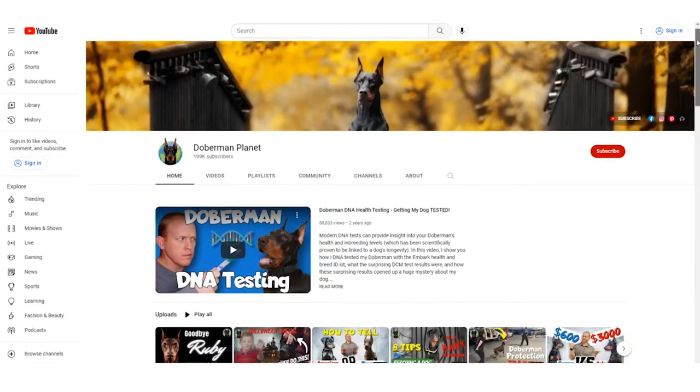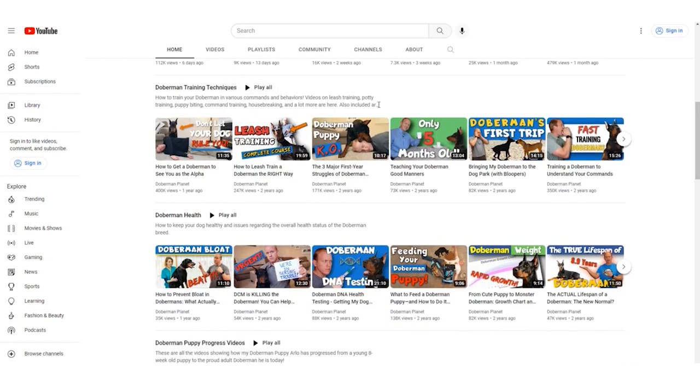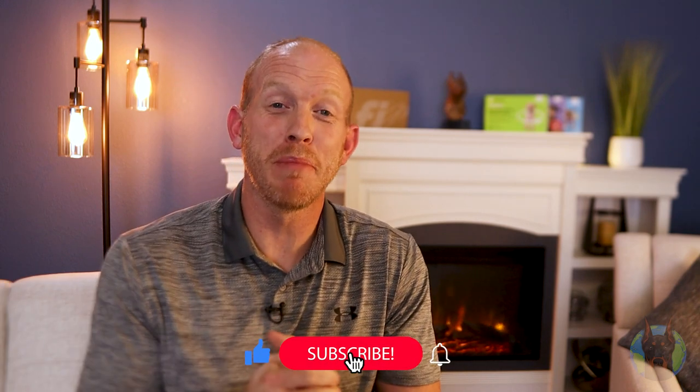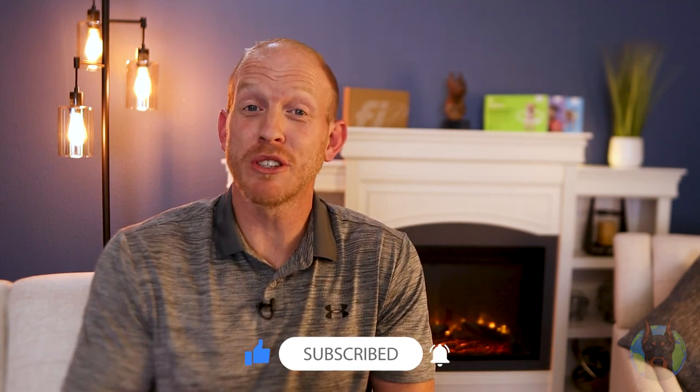Luckily, these issues are all very solvable for a trainable dog like the Doberman. All you've got to do is train them in a method that really clicks with their natural instincts. On this channel, we have a ton of videos to help you do just that with specific techniques made exactly for this breed. This isn't just any old dog breed, so don't train them like any old dog. Definitely hit that subscribe button and the bell icon so you don't miss future videos. Keep being great Doberman breed ambassadors and feel free to binge watch some of the videos on the channel.